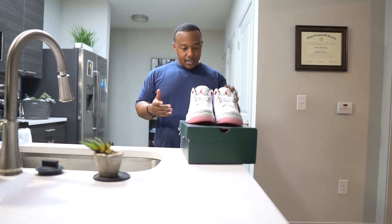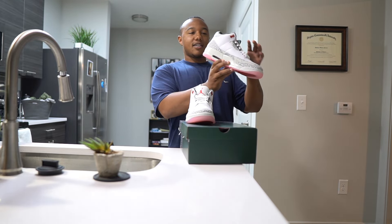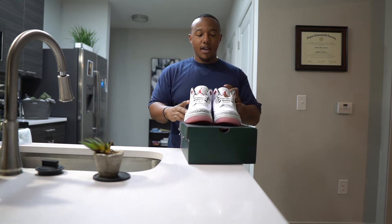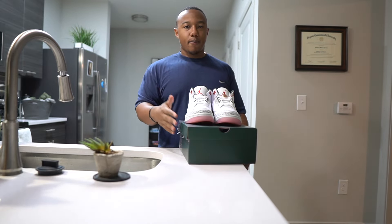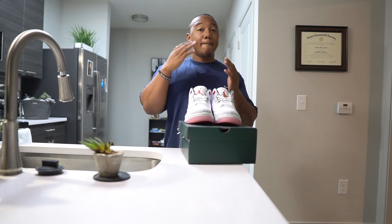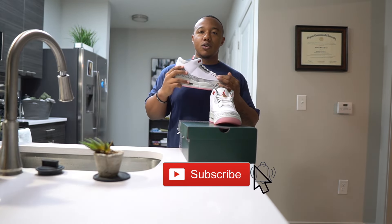I just even noticed the left shoe is completely different — it has the Jumpman and it says PDX on it. Wow, okay Nike! I wouldn't really hold these, just quick flip them, make your bread, and keep it pushing. These are super limited, so I think the market's around $260 to $280 on these right now. Make your money, keep it pushing, and shout out to Nike for a clean shoe.